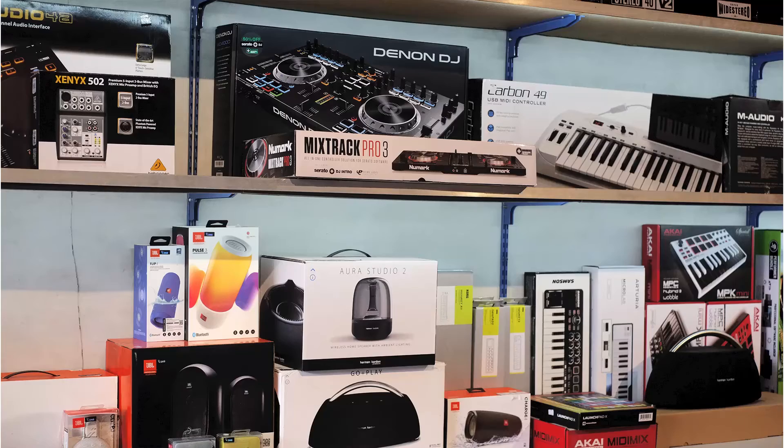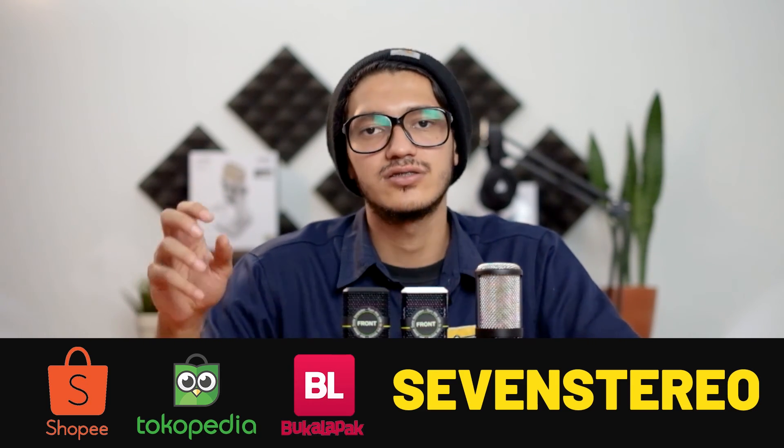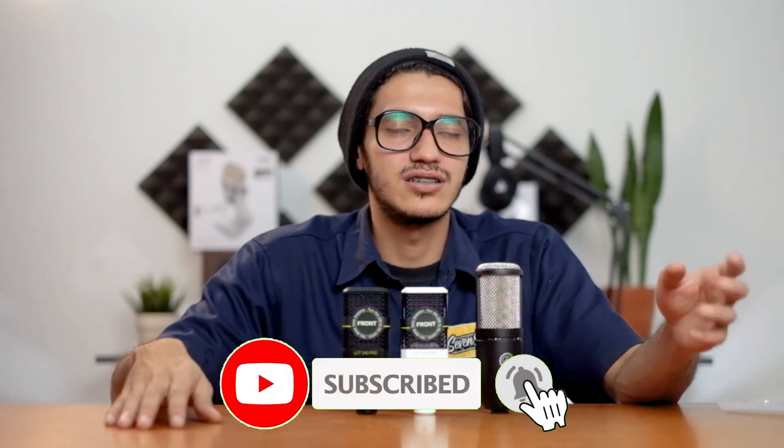Kalian kalau mau cari, tinggal visit aja store kita di Jalan Jurang nomor 77 Sekajah di Bandung. Tadi suaranya itu masih dalam output video dan soundcard, jadi kalau mau langsung cek bisa datang ke store. Kalau kalian di luar Bandung, referensi soundnya cuman bisa lihat dari video ini. Kalian bisa order via marketplace kayak Tokopedia, Bukalapak, Shopee, dan website 7stereomusic.com — linknya di deskripsi. Jangan lupa like, subscribe, turn on notification, dan share video kita. Thank you banget udah nonton. Gue Jafar dari 7stereomusic and audio store. See you in the next video!